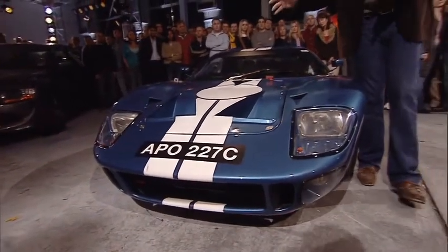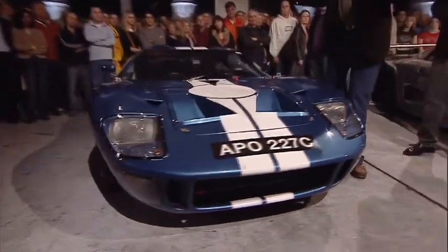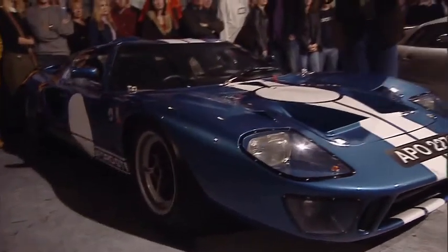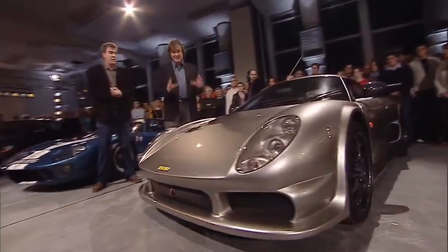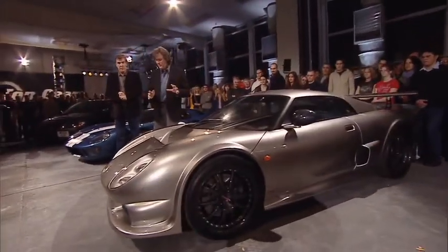So what we've got here is one of the most famous racing cars of all time — the Ford GT40. This won Le Mans four times from 1966 to 1969. And what we have here is the Noble M400, which is one of our favourite current sports cars, and I don't think it's ever won anything.